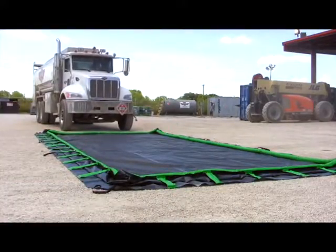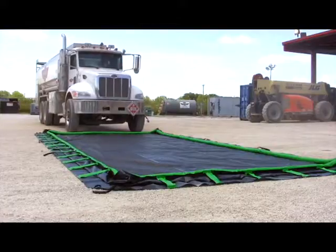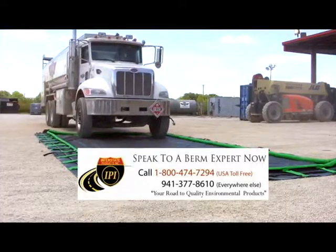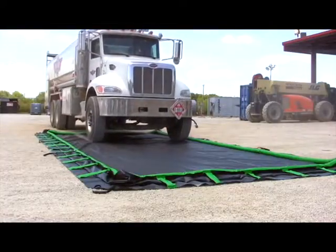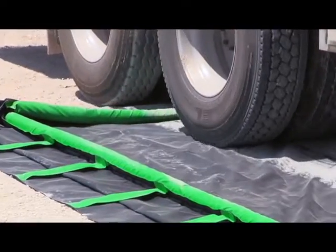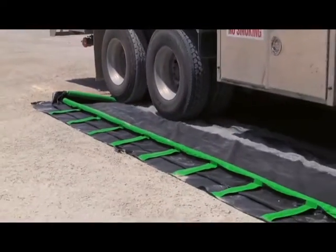The Ultra Containment Berm Rapid Rise model provides the security of an effective spill containment berm and the convenience of an almost completely flat sidewall. Use this model for quick and easy spill containment for drums, IBCs, pump trucks and other vehicles, frack tanks, and other large containers.